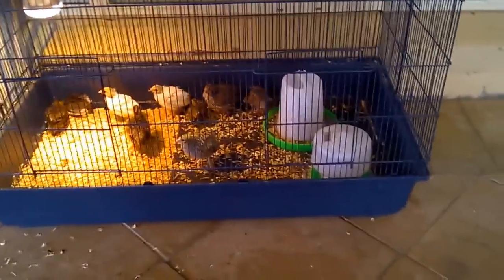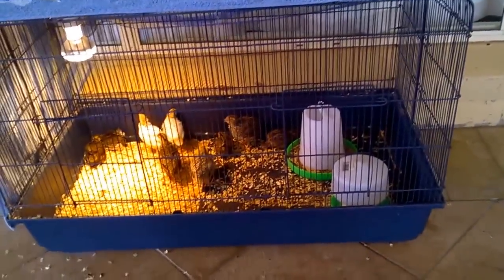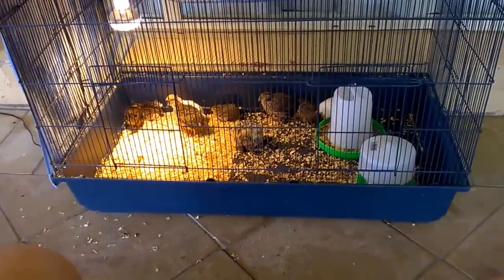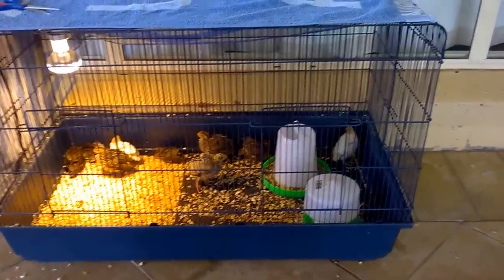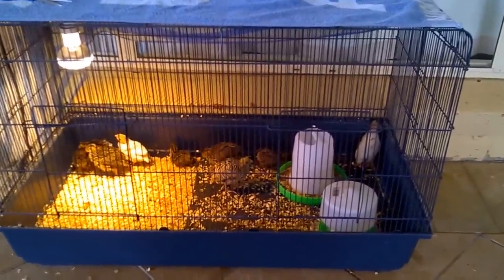I'm feeding them chick starter — it's unmedicated Lucky Meals game bird starter — and it has 28% protein. It's just a good growth rate feed to give the babies a good head start in life. I've also just got a normal water dish in there.